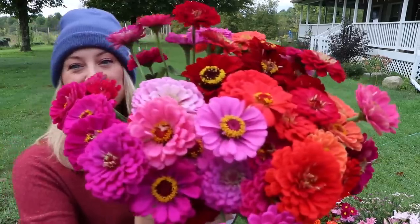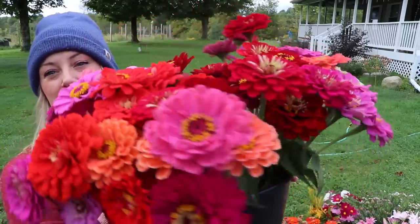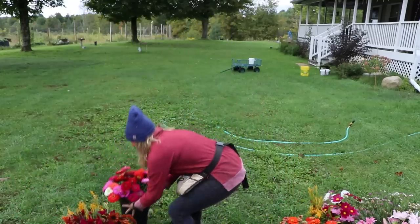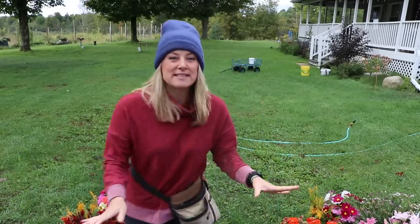It's cold — it's only 45 degrees out right now. I want to show you guys what I cut yesterday for today. I still have to run down and get some sunflowers. My zinnias are still pumping out blooms — I barely cut off these rows last night.